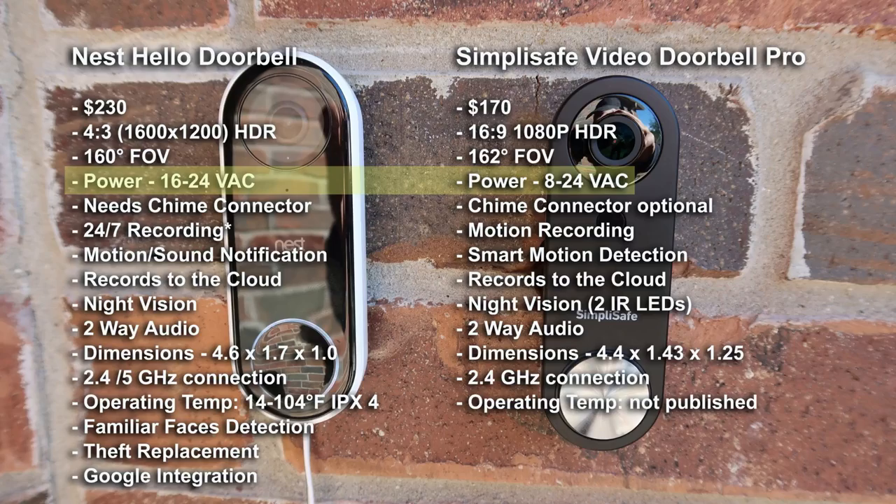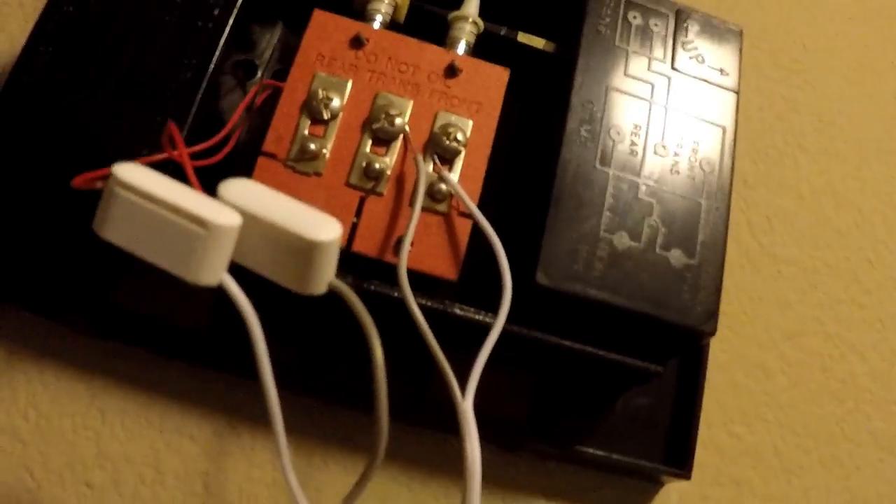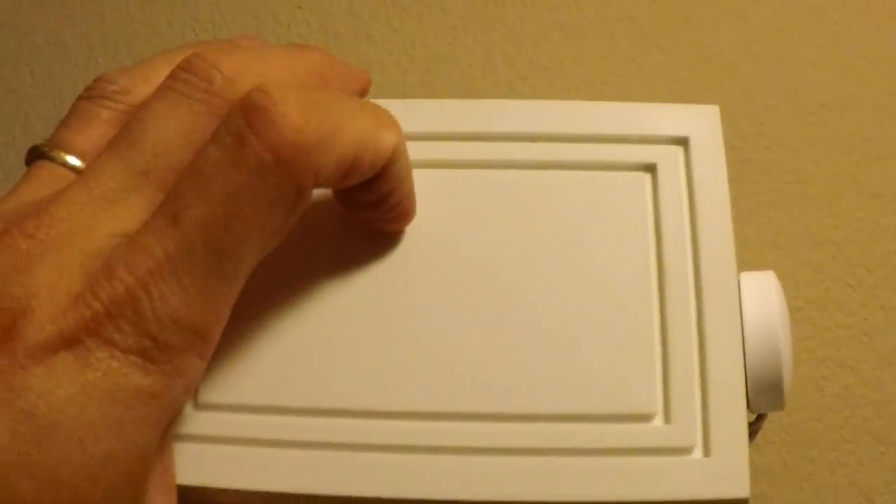Both doorbells need to be wired either to your existing doorbell wiring or using an AC adapter. The Nest Hello needs 16 to 24 volts AC and the SimpliSafe needs 8 to 24 volts AC. The Nest Hello needs a chime connector kit just like the Ring Pro so as to function properly, and the Nest app will guide you to which wires to connect to. As to SimpliSafe, just like in my install, I didn't need to mess with my chime, but there are customers complaining about a buzzing sound in their chimes, which SimpliSafe will send out a chime connector kit to fix the issue.